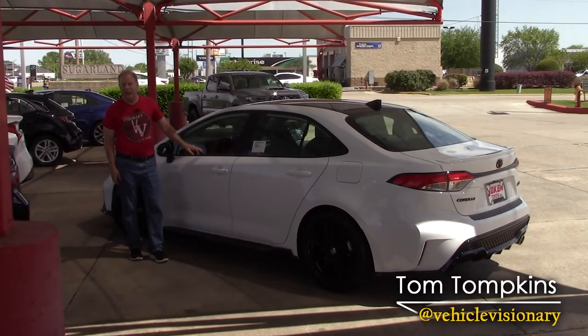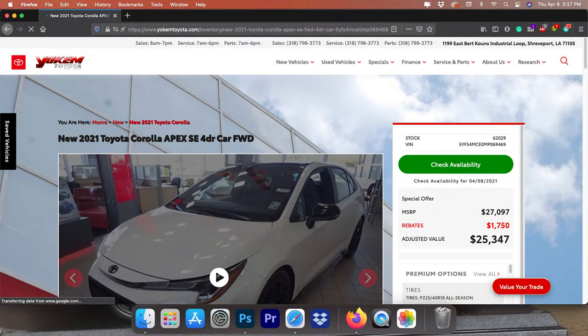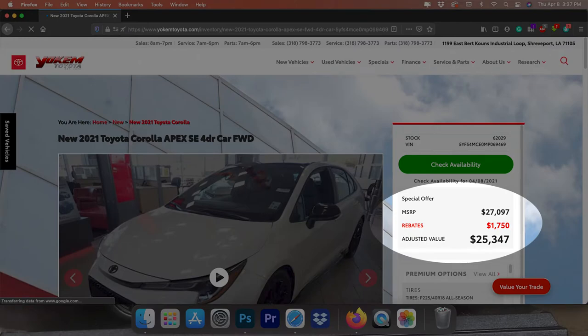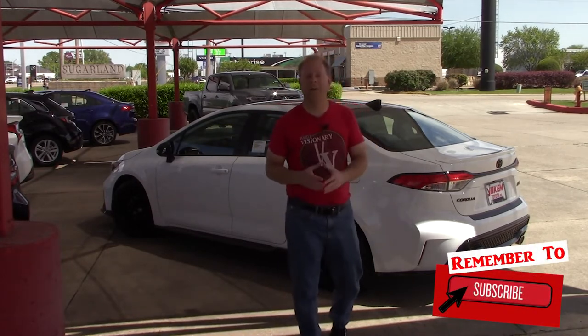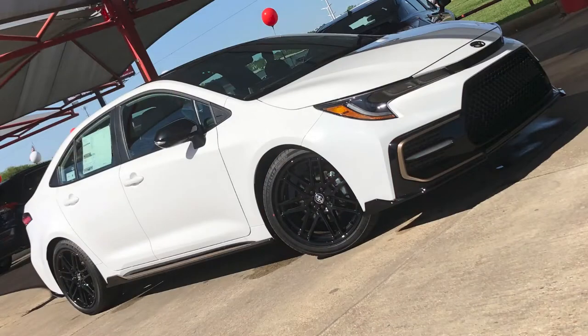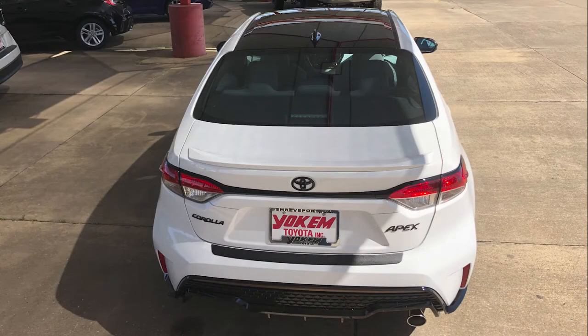Welcome to today's Vehicle Visionary. I'm back at Yoakam Toyota here in Shreveport, Louisiana, and this is one of the 6,000 that are going to be produced 2021 Toyota Corolla Apex models. This model competes with the Honda Civic SI, the Subaru WRX, and the Volkswagen GTI, and ranges between $25,000 and $30,000 depending on options. It's based off of the SE and XSE trim levels.